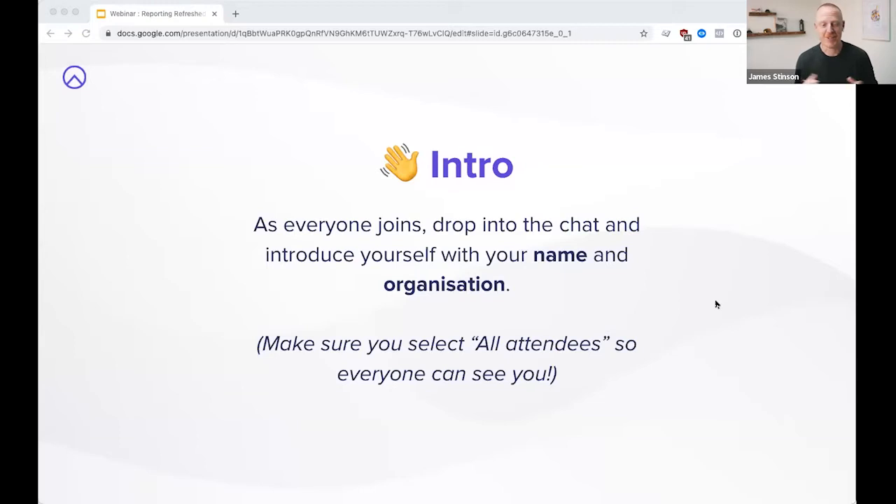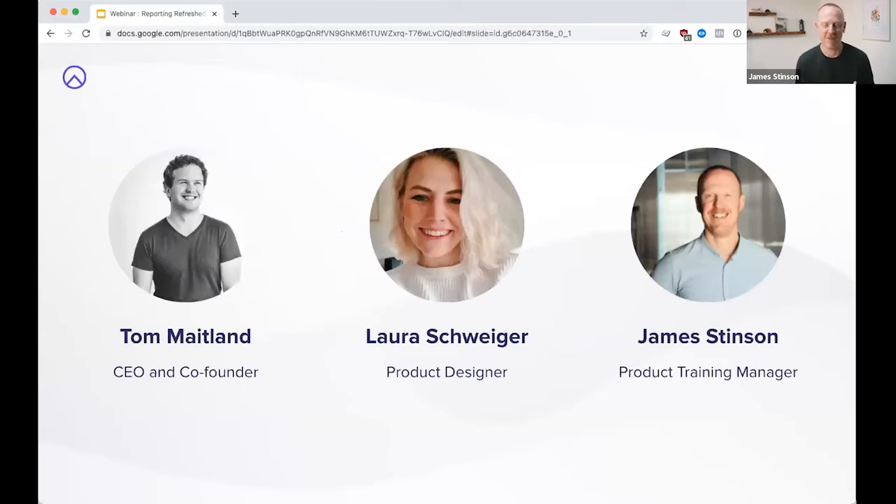Let me introduce a little bit of the team. I may be a bit of a new face, but let me introduce firstly a face that probably many of you already know — and that is Tom Maitland, our CEO, co-founder, Raising Wizard, Tech God, whatever you want to call Tom. We're thrilled that he can be on the webinar, and it's a great opportunity to hear from him, particularly as he's so close to our product.